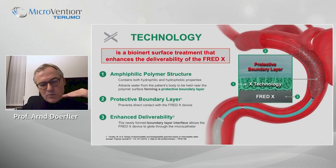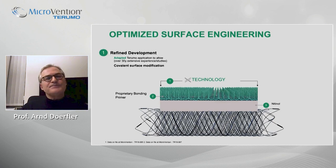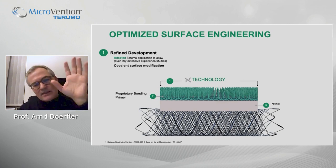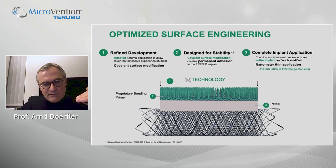The FRED-X goes really smoothly through the microcatheter. This coating is actually a refined development that Terumo has studied for more than 20 to 30 years, used in hematology products, oncology products, and temporary implants. It is very well studied and adapted to neurovascular applications, resulting in a covalent surface modification that is permanent on the device and covers the complete implant.